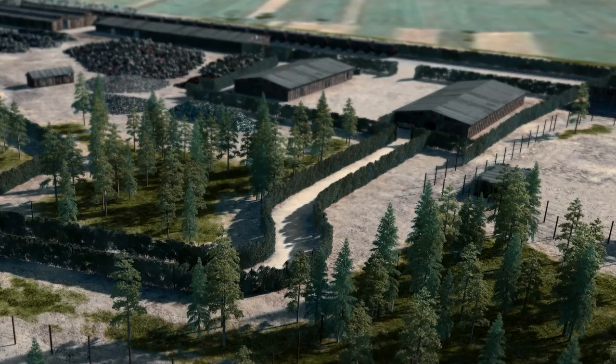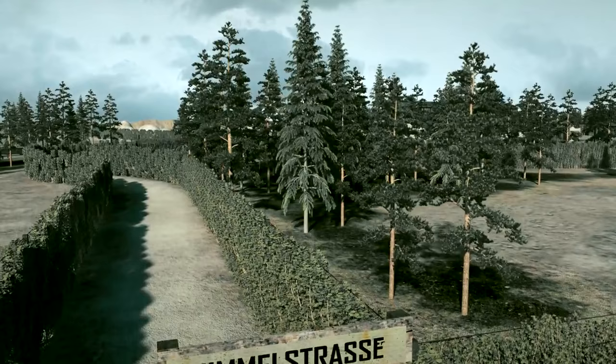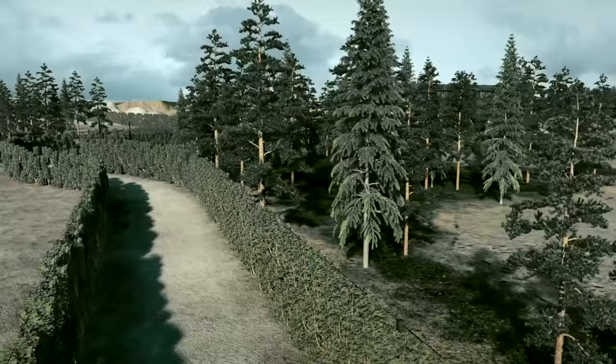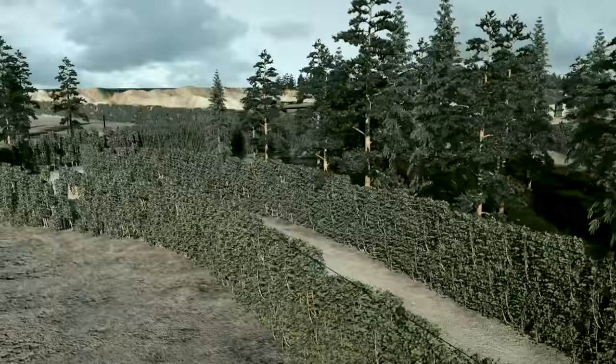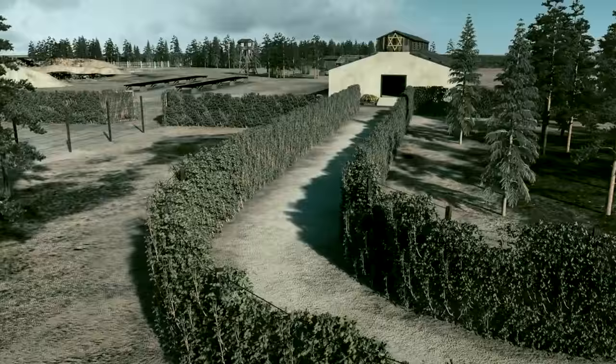The naked prisoners were directed along the road to the gas chambers. It was a four-meter-wide path fenced on both sides, called the Himmelsstrasse — the road to heaven. After a 90-meter walk, the prisoners were beaten and driven by guards with dogs and arranged in front of the gas chamber entrance. Usually, the men were led into the gas chambers first, followed by women and children.